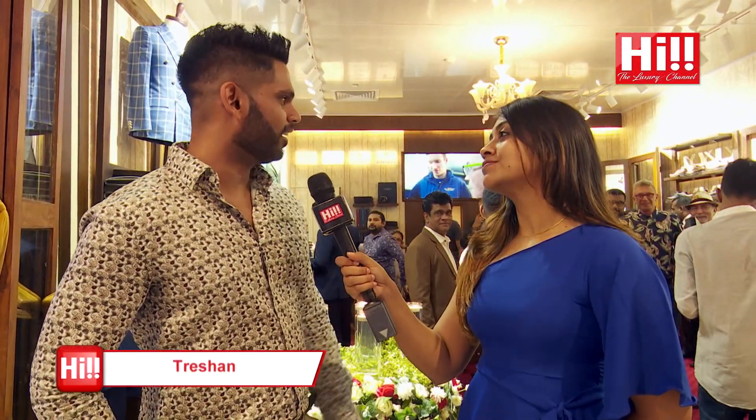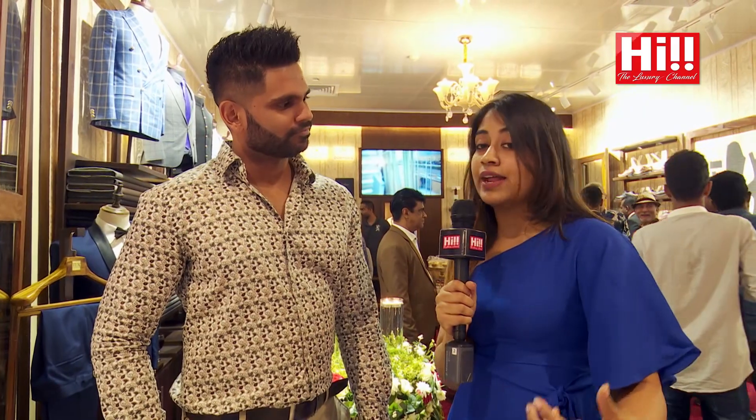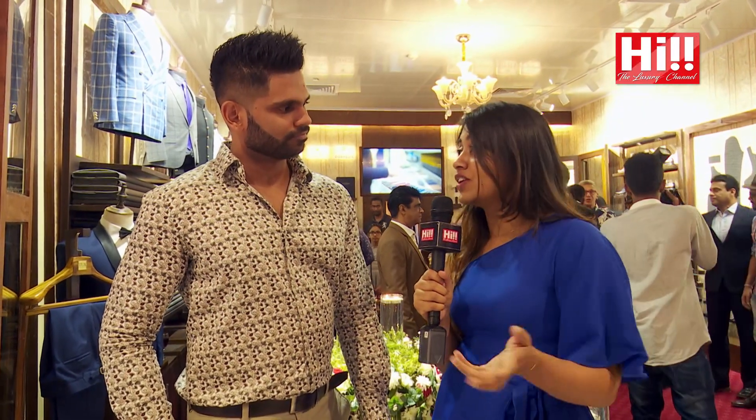Finally, we have Trashan, who calls the store a new concept and says he's caught his eye on certain nice blazers and ties — they've got everything. When asked what he looks for when purchasing a suit and what Tux Ceylon offers that's special, he says he looks at the finishing — the quality has to be perfect. By the look of it, it looks perfect, so he thinks it's a great deal as well.